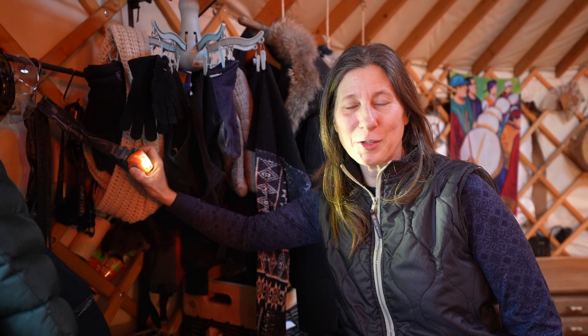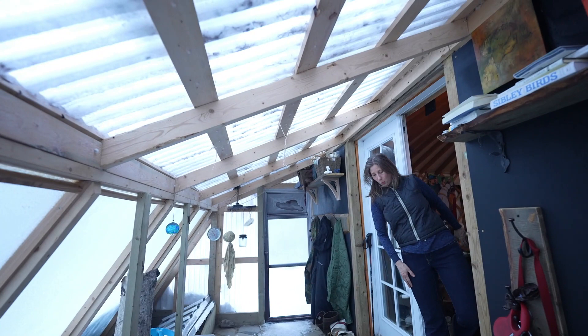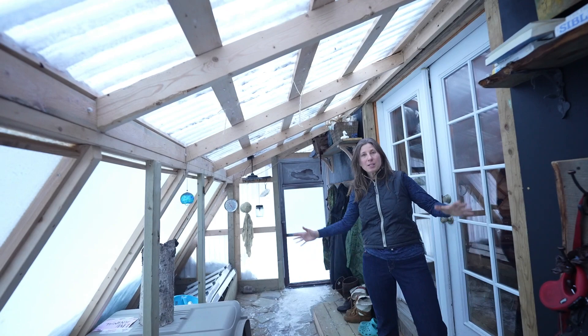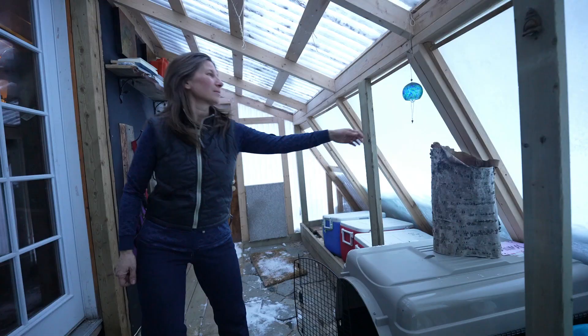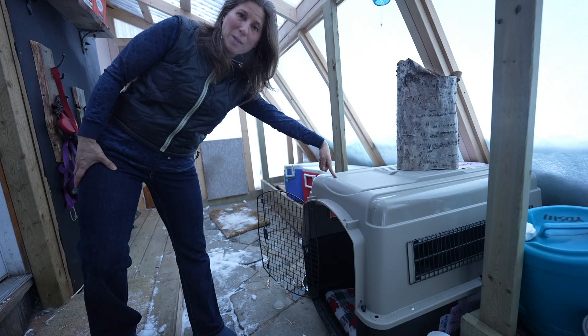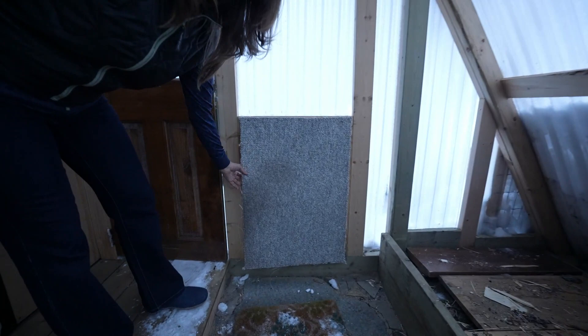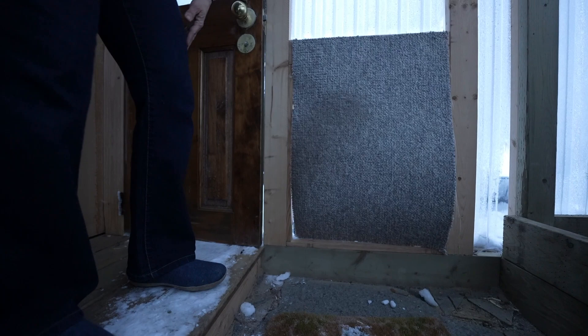I forgot to tell you where we pee — that would be in our outhouse and I'll show you that later. This addition we made this summer is a greenhouse and a porch sunroom. It's a great little space and it makes the yurt warmer in the winter time. This is Tenshi's kennel — she likes sleeping out here when it's about minus 20 because the temperature is dry and she loves to be outside in that environment. This is a door we made for Tenshi to come in and out, and she uses it very well.